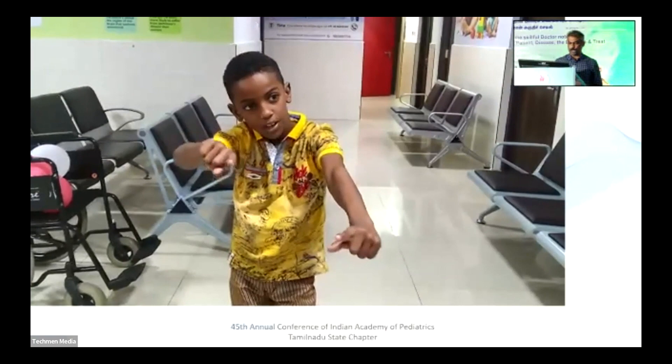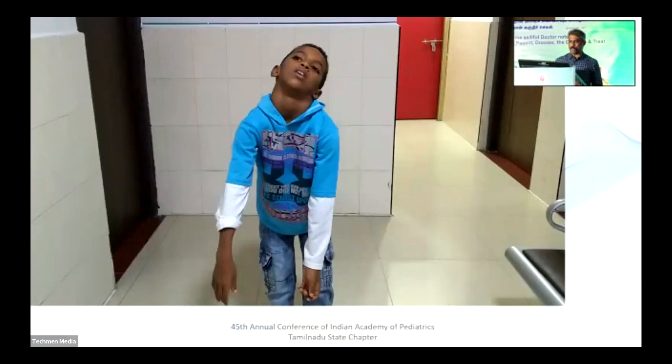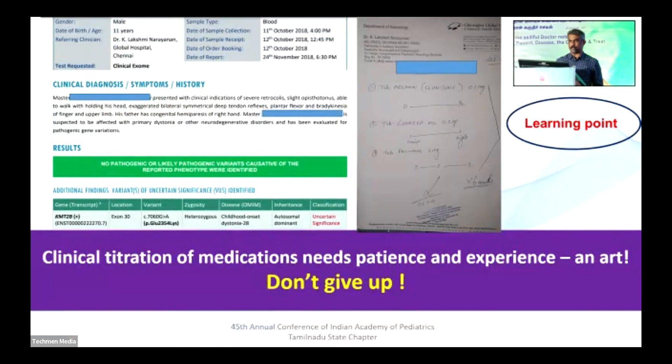This is a case of severe dystonia that came for deep brain stimulation but improved completely with medical treatment — it has a genetic condition. This case improved completely with medical treatment. So don't give up at any time.